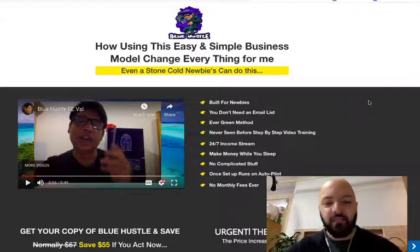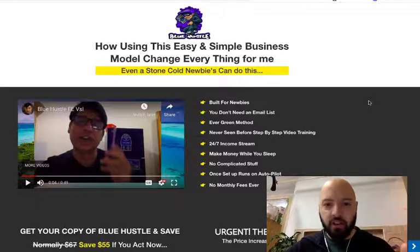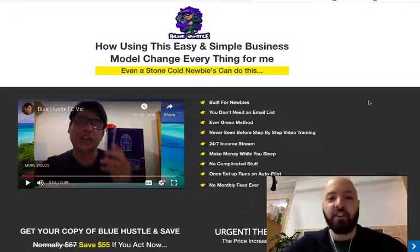Inside Blue Hustle, Shan is going to teach you how you can take five dollar PLR products and turn them into original products that you can sell for five hundred dollars. He's going to teach you how for every five dollars you spend, you can make four hundred and ninety five dollars back. So that's pretty incredible.